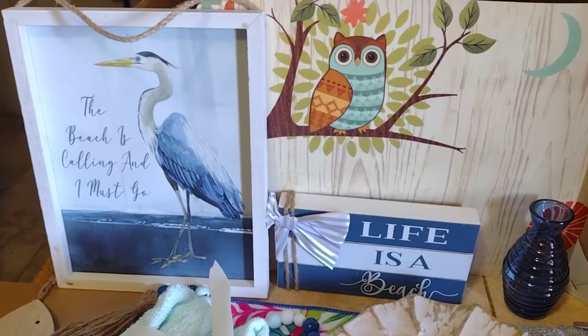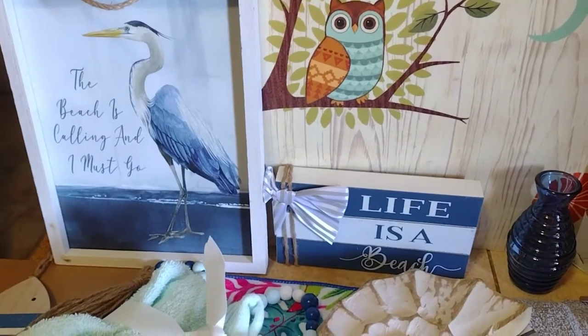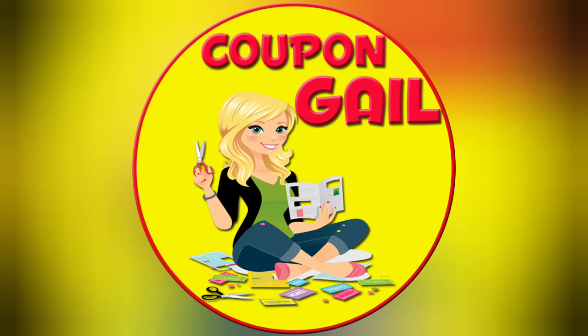Have a great day and happy saving. Bye guys.